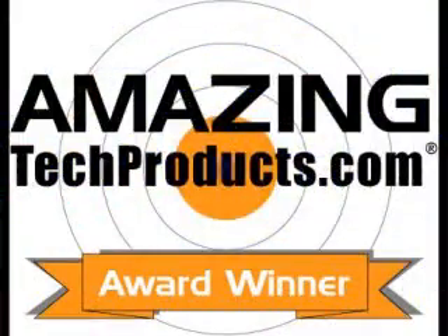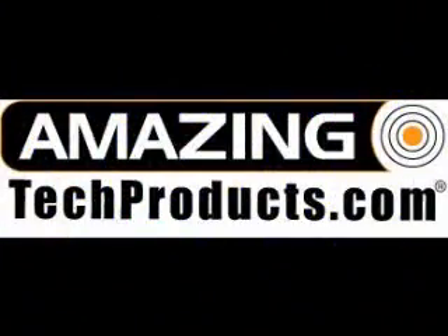The Casio X-LIMM S10 digital camera — truly an amazing product and an Amazing Tech Product award winner. We also have an interview with someone from Casio coming shortly, so stay tuned on AmazingTechProducts.com.